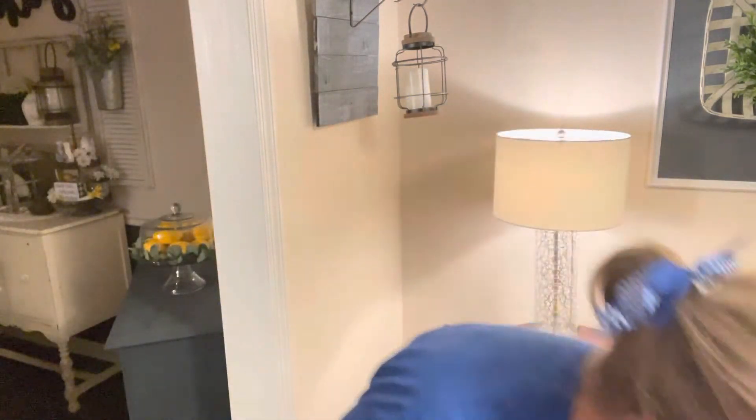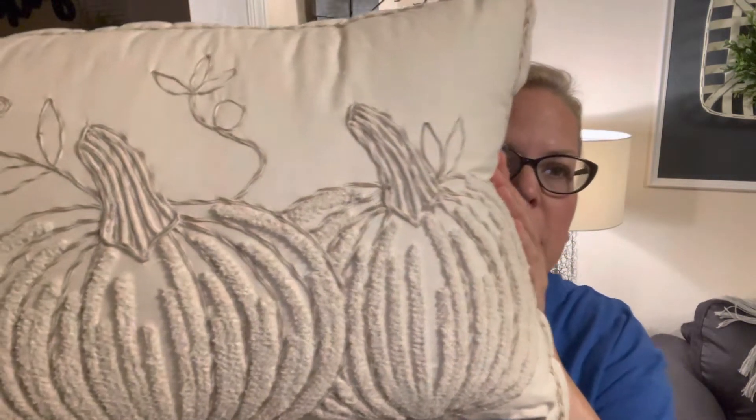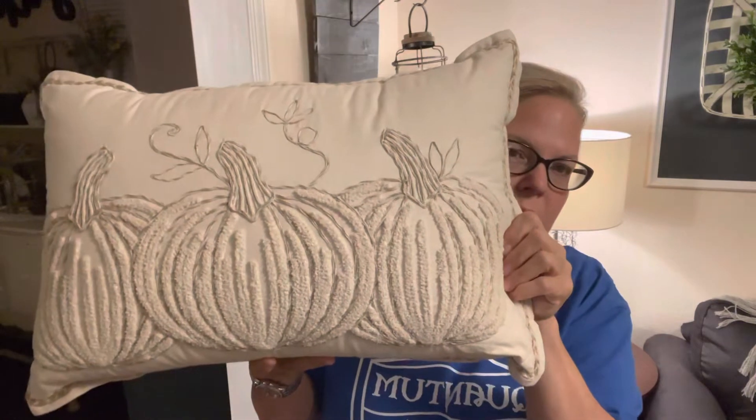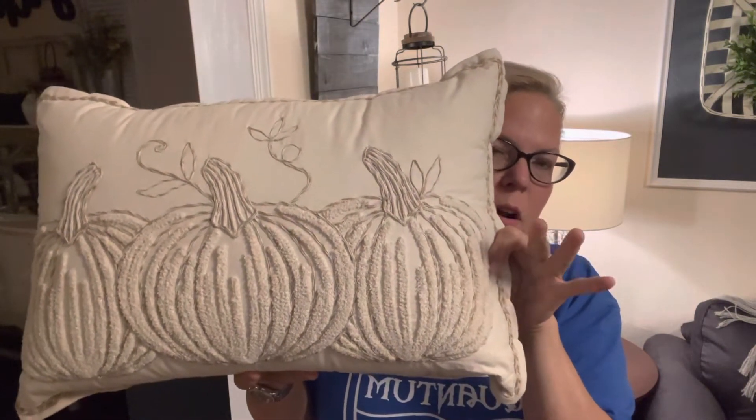I'll have two of those on either end of the couch. I've experimented with one on each end, two on each end, and a lumbar pillow in the center, but that's just too many pillows — especially once you add the dogs. I also got this beautiful cream-colored textured pumpkin pillow, just to give an almost watermark effect in the corner of the couch. Very simple, but it'll bring a calming sense after adding the plaid.